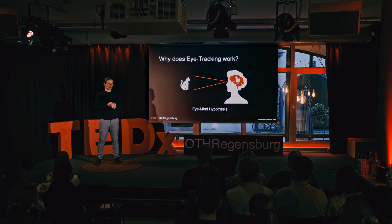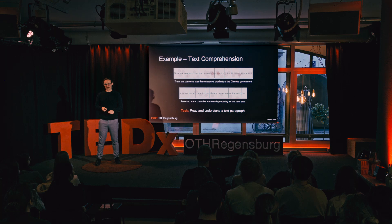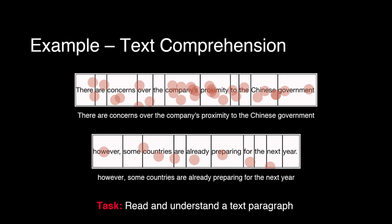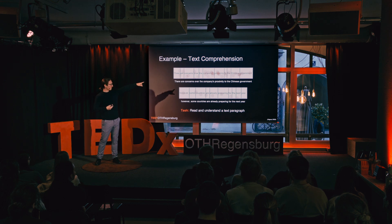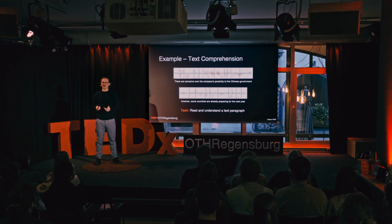Let me jump into linguistic science with a paper I stumbled across recently. They gave a group of people two sentences to read. The first one says: 'There are concerns over the company's proximity to the Chinese government.' The second says: 'However, some countries are already preparing for the next year.' Many of you probably recognized that the first sentence is much harder, because the apostrophe in 'company's' and the word 'proximity' are quite difficult — proximity is not necessarily in a beginner's vocabulary. So participants spent the most time looking at that word because they had to make sense of it. With a simpler sentence, we just flow along naturally.